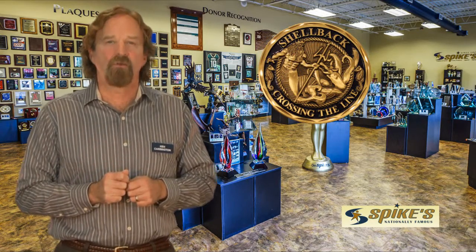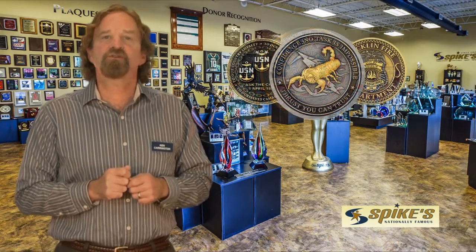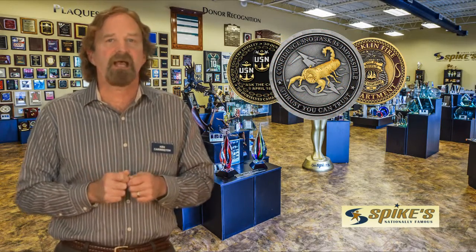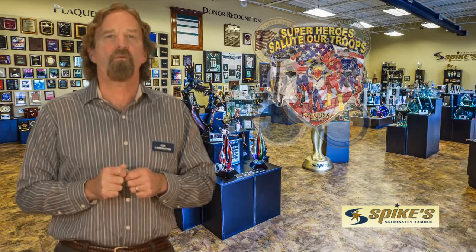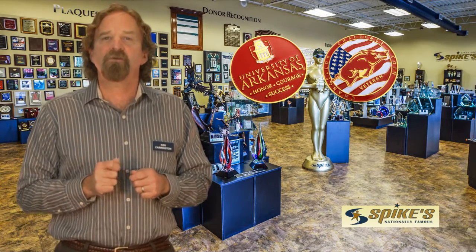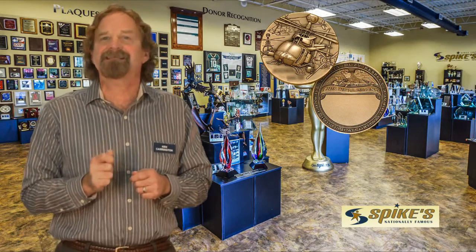When you give a challenge coin, the quality of that coin is a direct reflection of your organization, so you want to get it right. Challenge coins generally come in gold and silver and are available in several sizes and designs. Challenge coins include multiple artwork colors and are two-sided if needed.